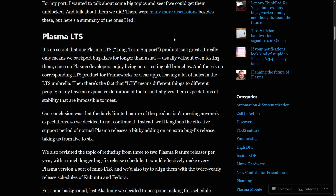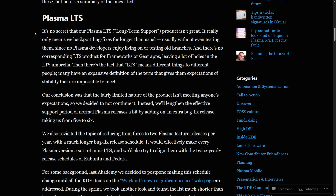KDE Plasma ends its official long-term support releases. In a blog post from the KDE planning team, it says it's no secret that the Plasma LTS long-term support product isn't great. The reason it's being discontinued is because it wasn't living up to expectations — it had limited support, untested backports, and no long-term support for related components like KDE Frameworks or Gear.